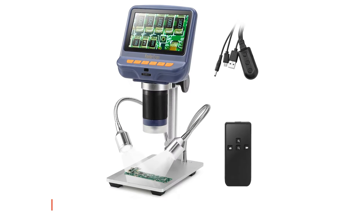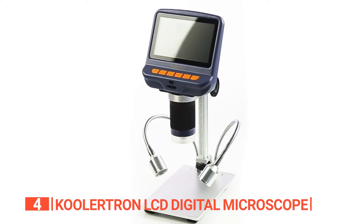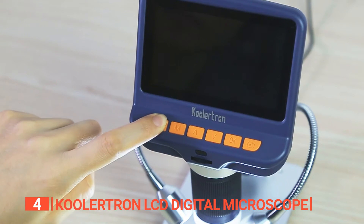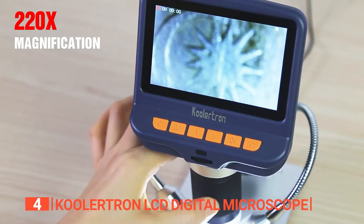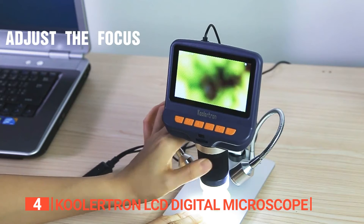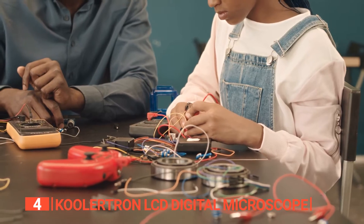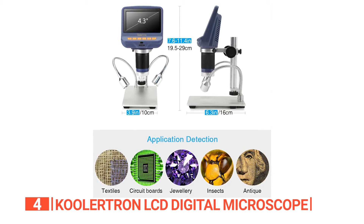Up next in fourth place is the Coolertron LCD digital microscope. A modern way to explore the microscopic world with precision and ease — be ready to uncover the hidden wonders of the tiny universe with this digital microscope. A powerful and versatile tool designed to make your observations clearer, more detailed, and incredibly convenient. Whether you're a hobbyist, a student, or a professional, this microscope offers a host of features to elevate your explorations.